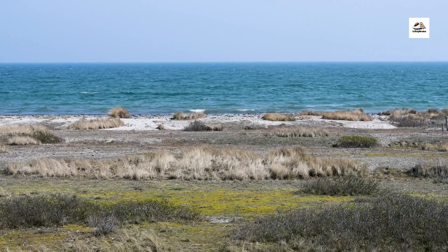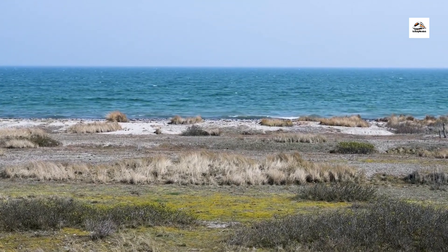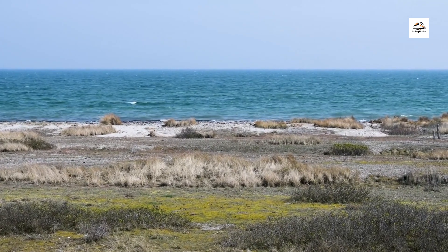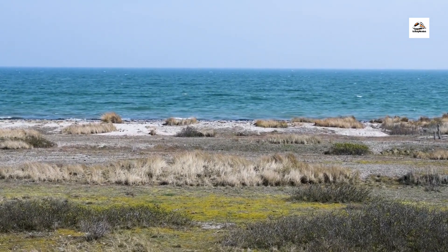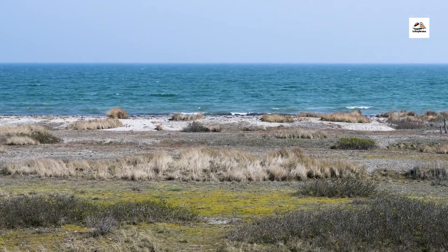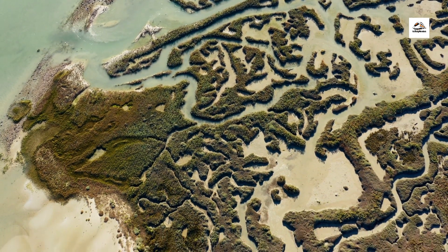Keep your eyes peeled for wildlife as we travel through the coastal landscapes of East Frisian. The region's diverse habitats — including salt marshes, dunes, and mudflats — provide sanctuary for a wide variety of bird species, including migratory birds such as the spoonbill and the brent goose.